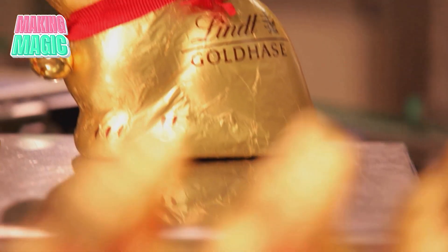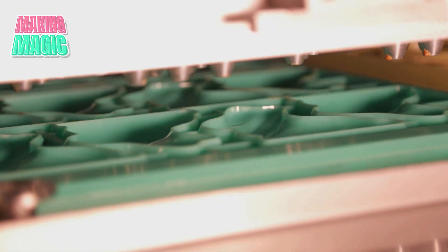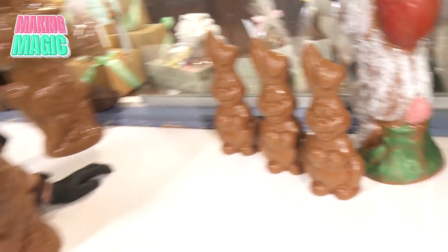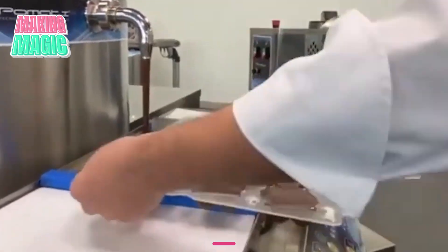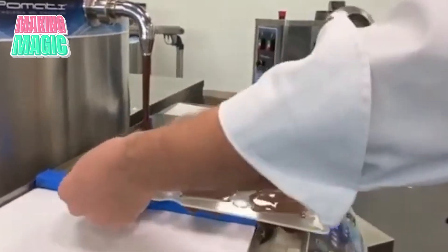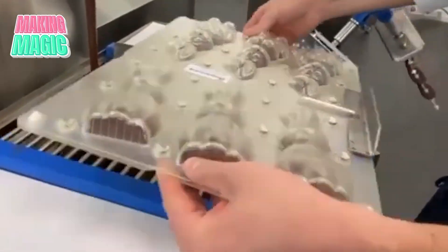Now that we have perfectly tempered chocolate, it's time to make actual bunnies. These molds might look simple, but they're high-tech pieces of engineering — each one created using precision machinery, polished to perfection, and coated with a special treatment that helps release the chocolate at just the right time. For hollow bunnies, they actually heat the molds up to 85 degrees. If the mold is too cool, the chocolate sets too quickly and you end up with uneven thickness and a spotty surface.